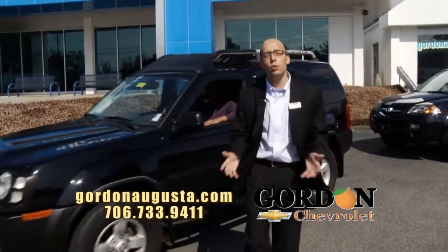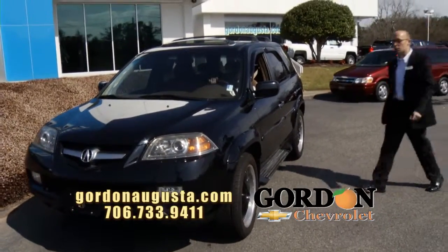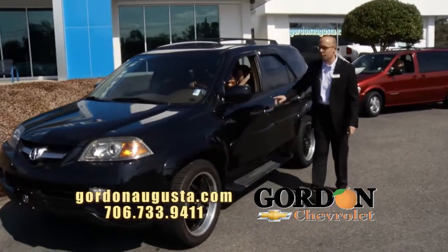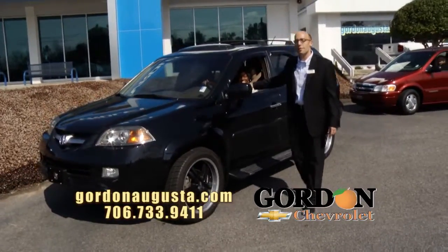Coming up behind that, 2004 Acura MDX. Talk about luxury. Look at this MDX — we're talking custom black boss wheels, new tires, black on the outside, cashmere leather on the inside. It is loaded. Flat screen stereo, automatic climate control. You name it, it's got it.